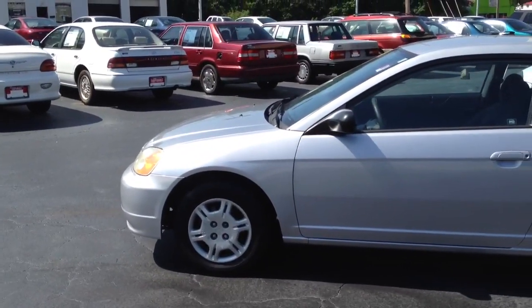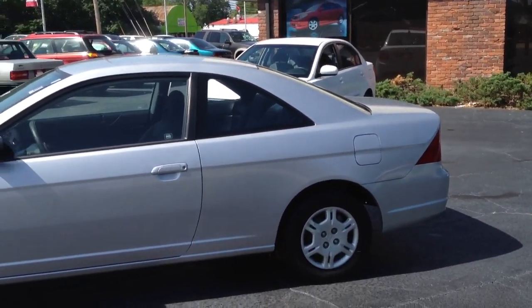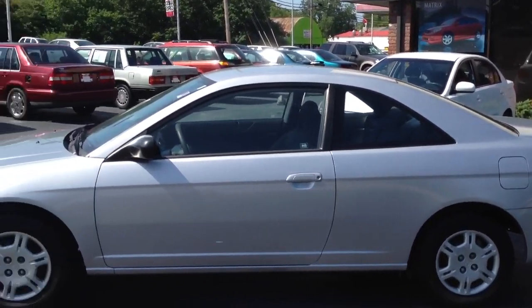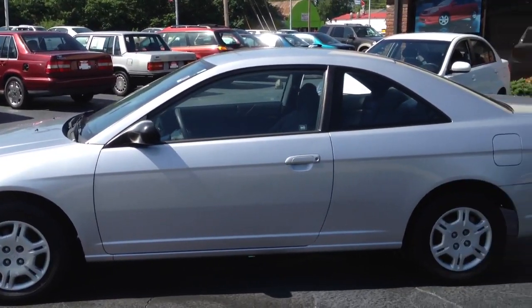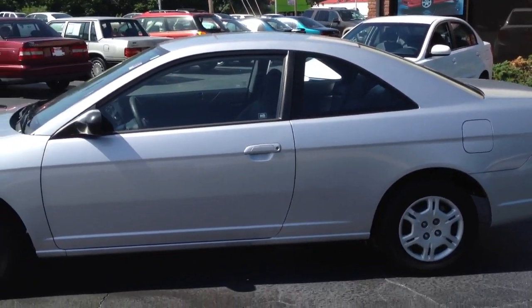2002 Honda Civic, silver, 124,000 miles. My name is Tillman Cosper at LaGrange Toyota — 706-882-2963. If you're interested in a little car for your kid or something, give me a call. Thank you.